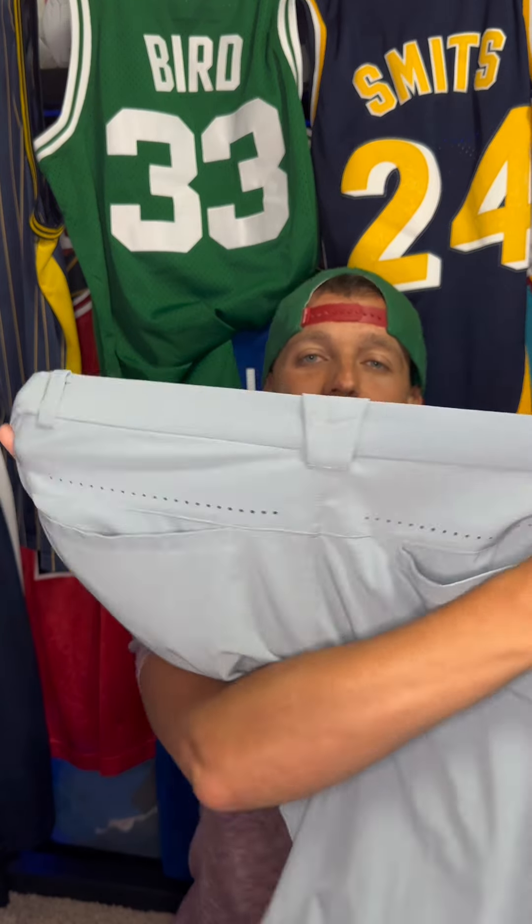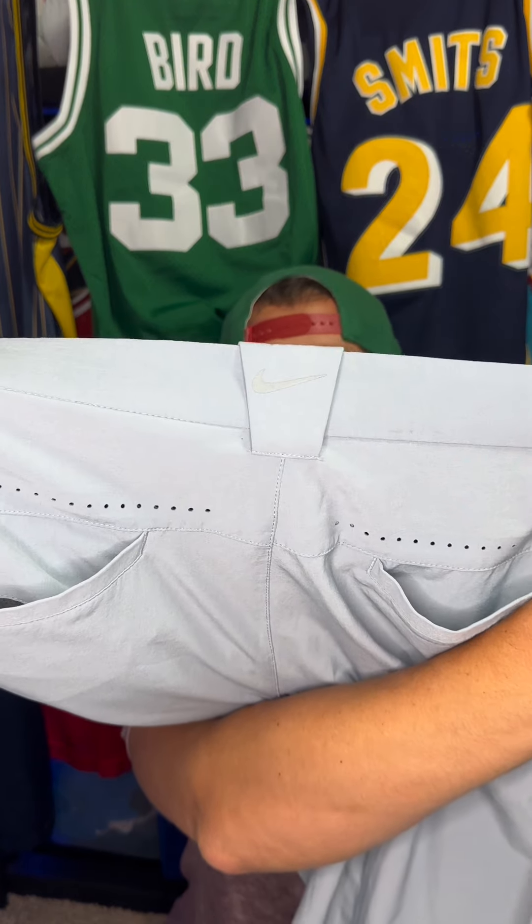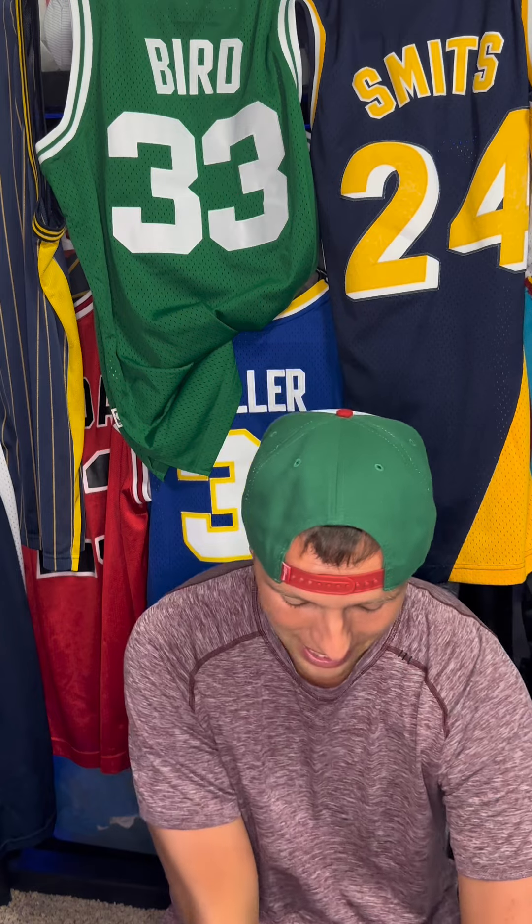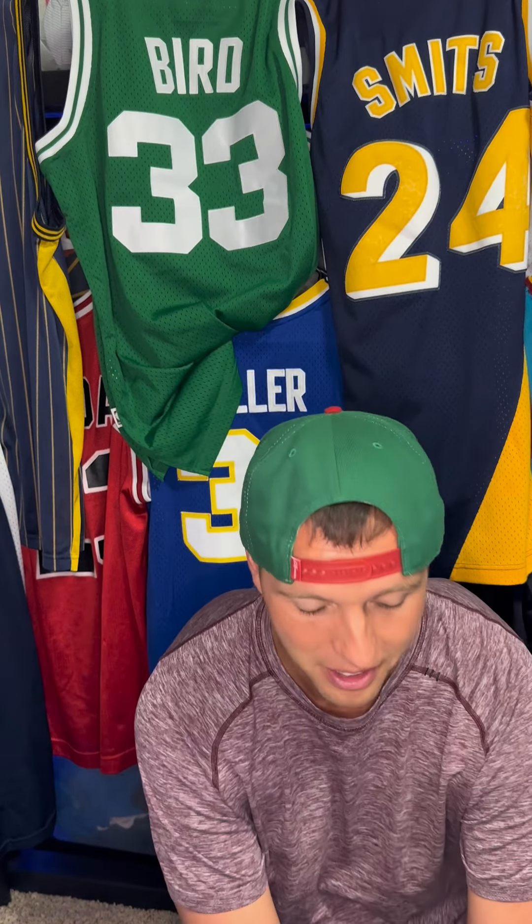Next item — still on the golf topic — we have a Nike Tour Performance polo. See how it has those perforations on the back? That helps sell this. It sold for $18.88 and I paid $4 to $5 for it. You might think that's only $10 to $12 profit, but two of those will pay for dinner. If you're doing this as a side hustle, that money can go toward a car payment, house payment, vacation, or another investment. I can list these in under two minutes — I call it the Surf's Up method.